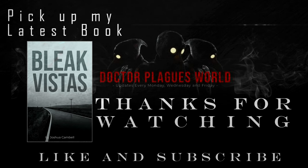And as always, thanks for stopping by. Dr. Plague signing off. Have a wonderful evening.